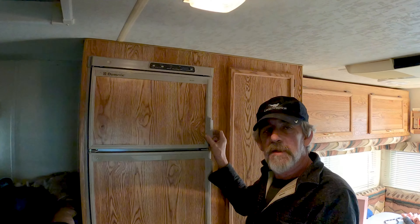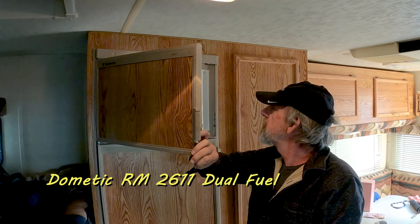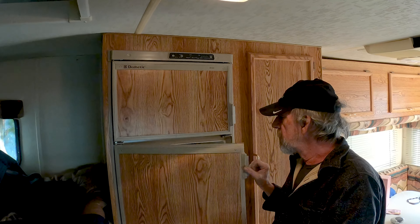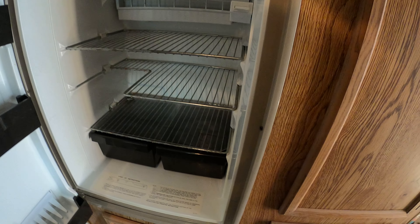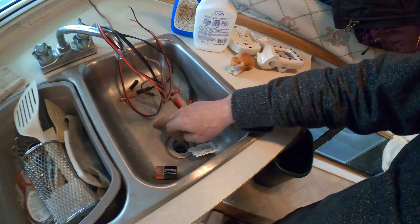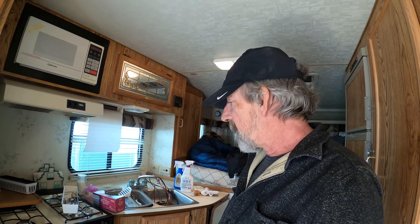Nice hanging closet. So we've got this nice Dometic here — dual fuel, of course. It looks to be in really good shape. It doesn't look like it's been used a lot. There's a little bit of rust and some crud on the shelves here, but we'll get that cleaned up. I haven't tried any of the systems yet. I'm assuming it's winterized because I can see pink in the sink there.